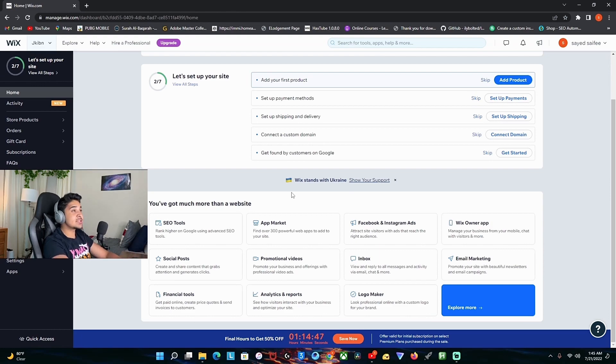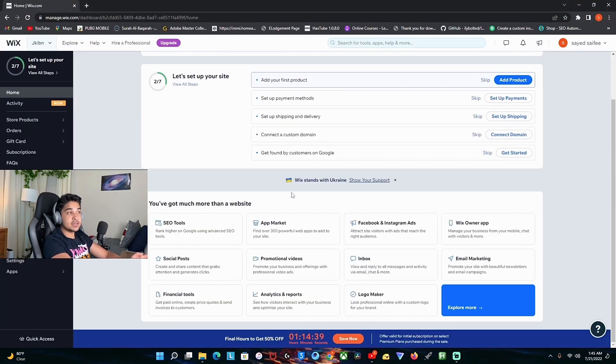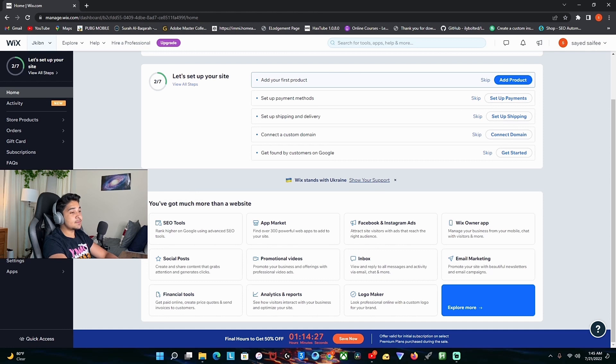The fourth website builder is called wix.com. This website builder is very great for those who are just starting and also for those who are scaling their business. It's similar to Shopify in a lot of ways. But what makes it unique is that on the left side, it has marketing and SEO tools. You can do all of that through this app, which is great for those who are just starting and want to scale their online business.